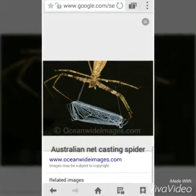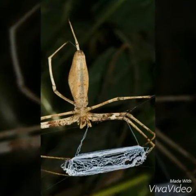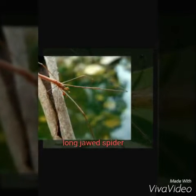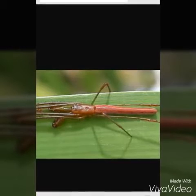The Australian netcasting spider shares a similar appearance, however it's native to Australia. The long-jawed spider has a similar appearance to my spider and is known to tuck its legs back for better camouflage.